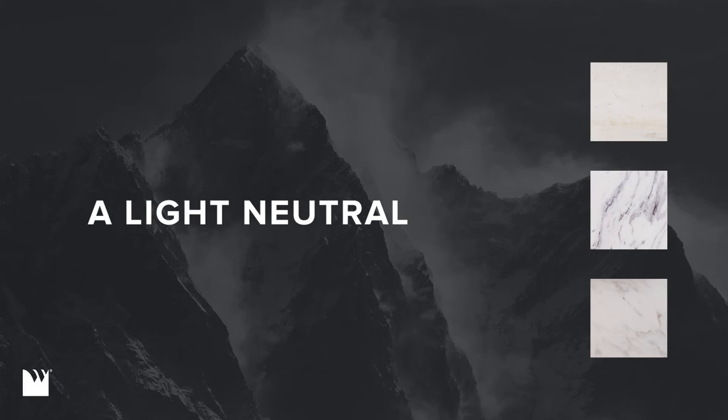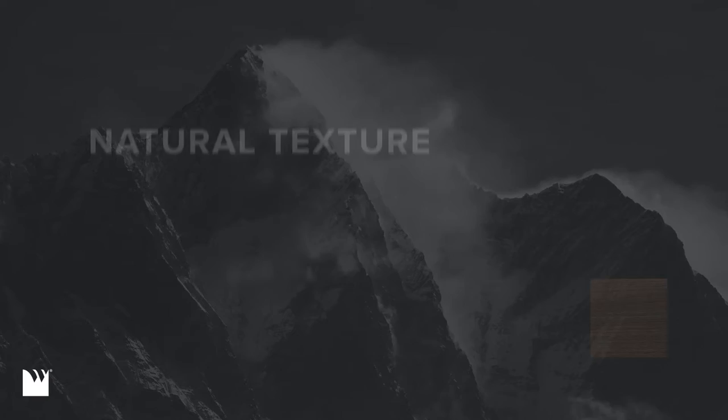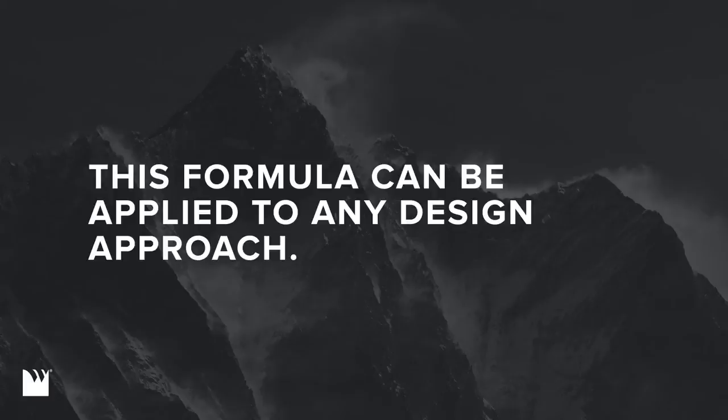Let's begin with a base element, a light neutral. Add a complementary mid-tone or dark neutral. Infuse natural texture with a wood grain or woven pattern. Liven these tones with a trace of metal. Then catalyze your vision with a personal touch that gives the space personality.